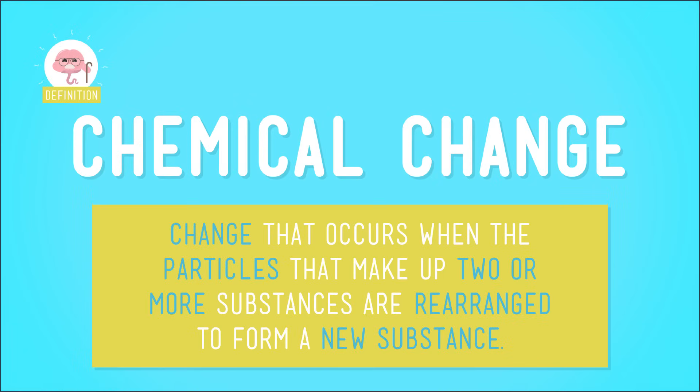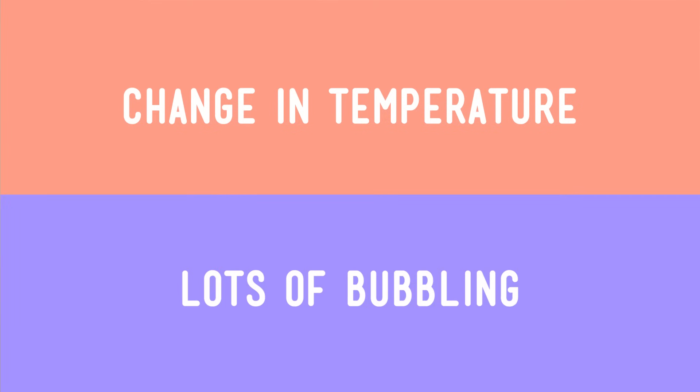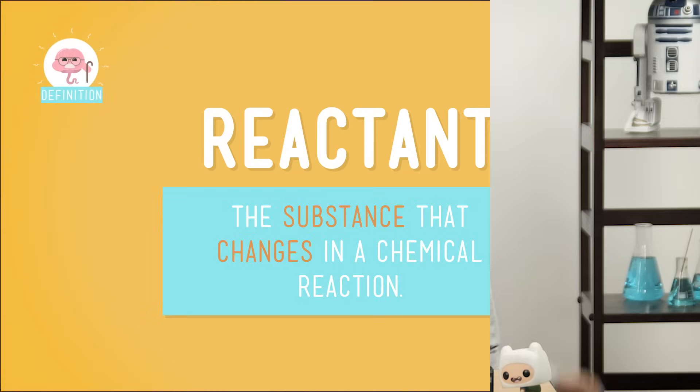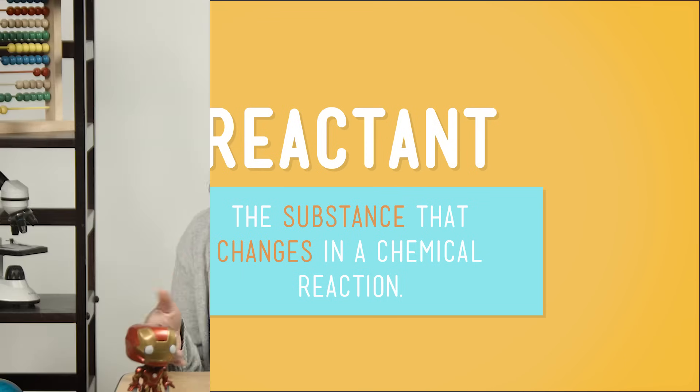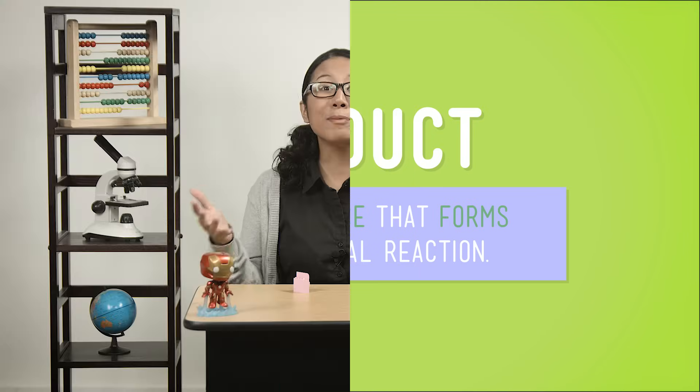During chemical changes, the particles that make up two or more substances become rearranged to make a new substance. There are things that give us clues that a chemical change is occurring, like a change in temperature, lots of bubbling, or maybe even a flash of light. Scientists give special names to the substances that take part in a chemical reaction. The reactants are the substances you start out with — the stuff made of particles that get rearranged. And the new substance that gets made? That is the product. We can show what happens during a chemical change using LEGOs.